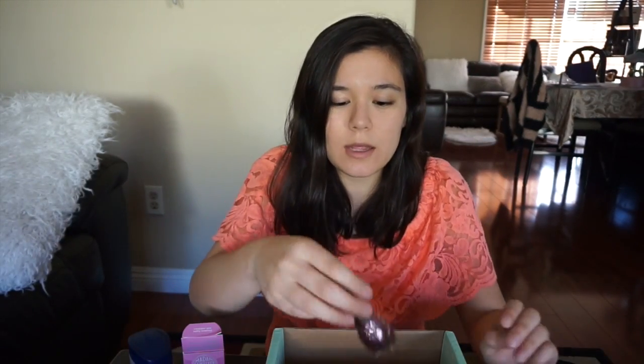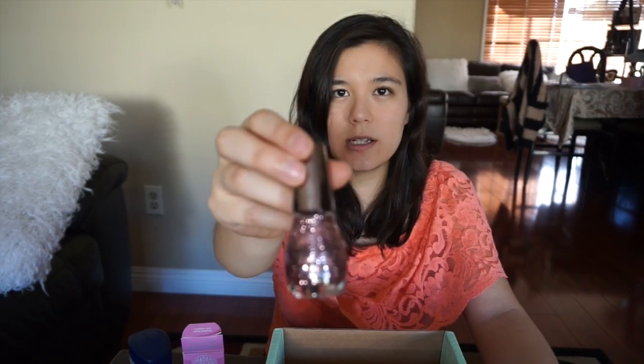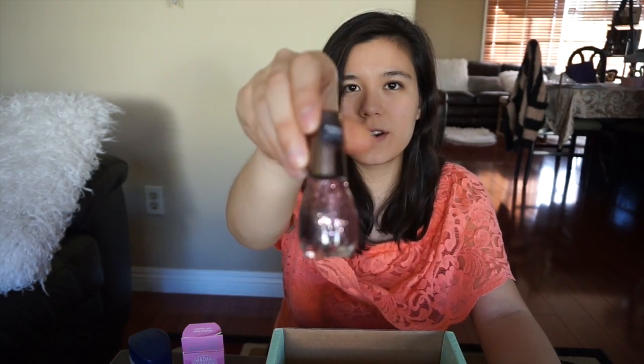The last thing in the box is the Simple Colors by Candy Johnson, and the color is 'Spoonful of Sugar' — it's like this pink glitter. And that's it!